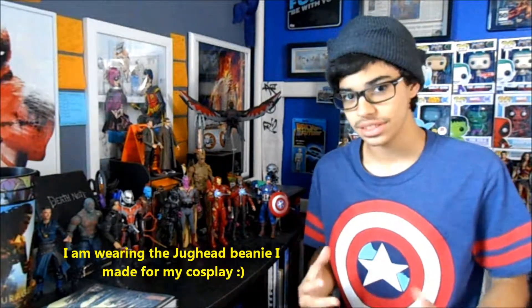Hey guys, Nerdy Hatter here, welcome to another toy haul here on the Nerdy Hatter channel. I got quite a few figures since my last toy haul, and I'm going to start with the ones that I have in boxes. A few of these I bought off eBay and they weren't in boxes, so I'll show you the ones with packaging first. A few of these you've already seen — some are from my Guardians of the Galaxy Volume 2 Wave 1 video.